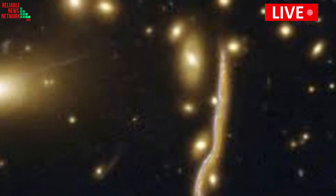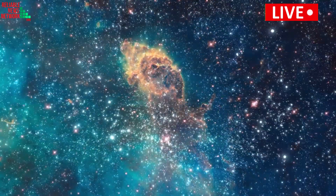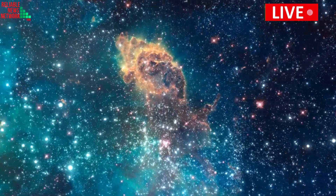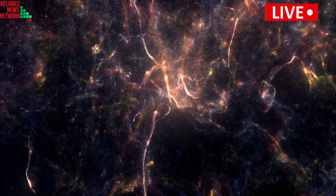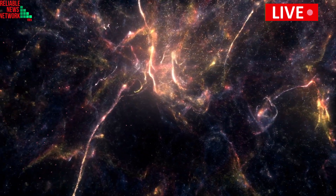Telescopes essentially function as time machines, because it takes time for light to travel through space. This means that when Webb studies light from the most distant galaxies in the cosmos, the telescope is actually observing how the universe was billions of years ago.